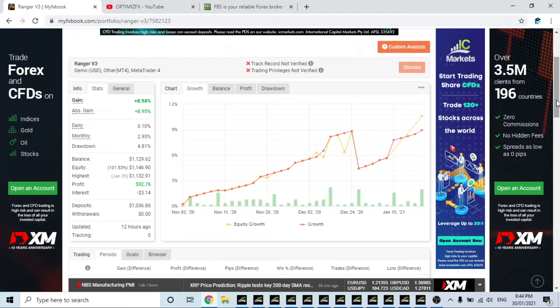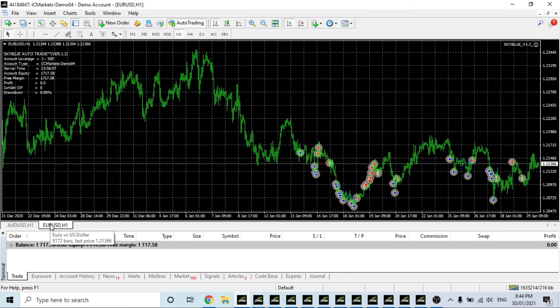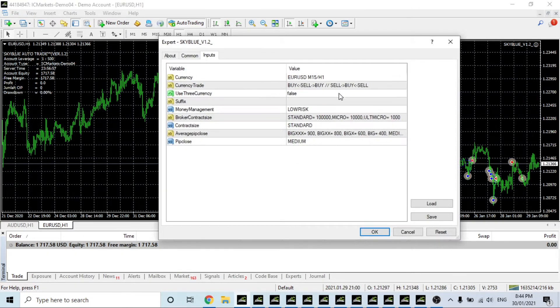That is essentially the breakdown of my FX Book — all the stats I haven't done in a long time for you all. That's just something for you all to think about and have a look at — you know, whether you want to add any of these EAs to your portfolio. So this is Sky Blue on the chart. These are the settings I'm using: lower risk, standard contract size, and just a medium pip close. It's been going quite well on H1.